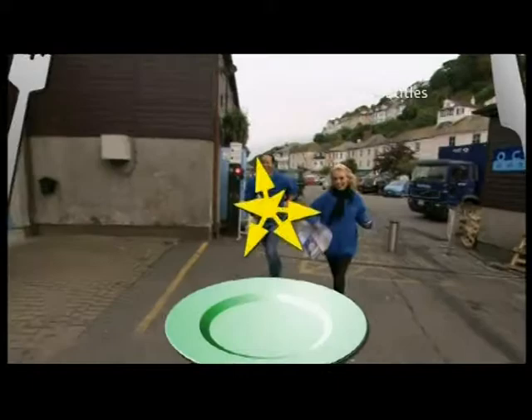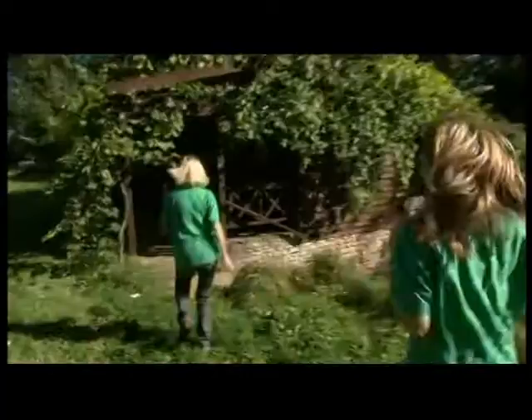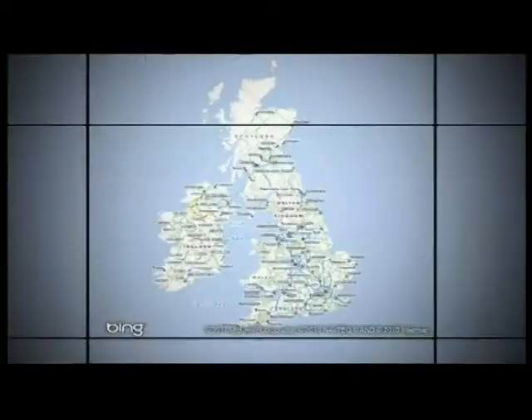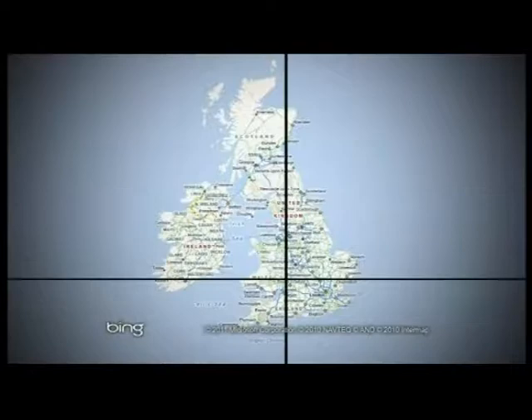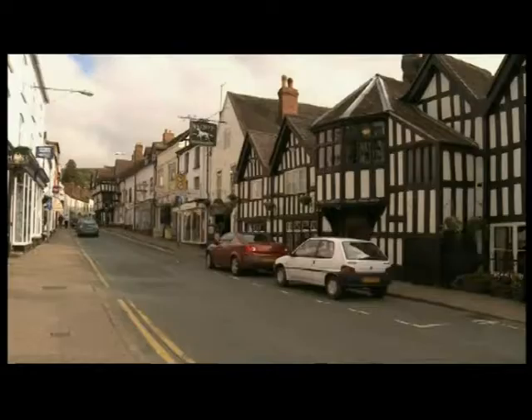Welcome to 10 Mile Menu, the show where we challenge two teams to cook a fantastic three-course meal using only local produce sourced from within a 10-mile radius. Today we're in Herefordshire and Ledbury. Ledbury is one of England's most beautiful market towns, full of prime examples of 17th-century black-and-white timber-framed buildings.